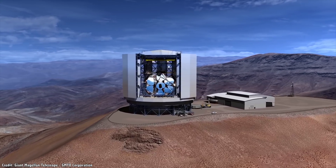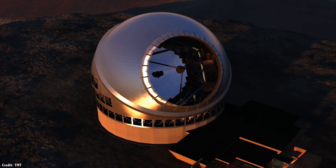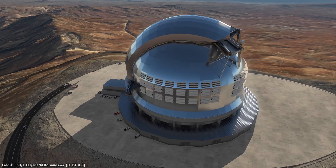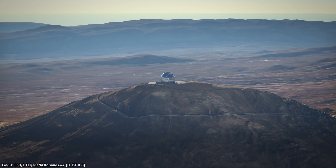The 24.5-meter Giant Magellan Telescope, the 30-meter Telescope, and the 40-meter Extremely Large Telescope — this is just the beginning. I can't wait to see what happens next.